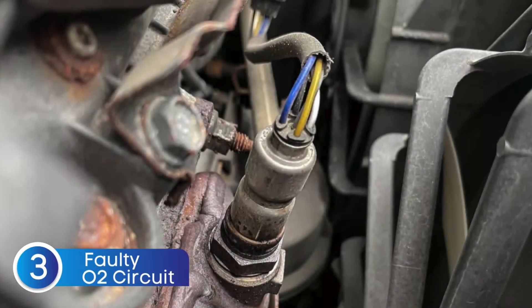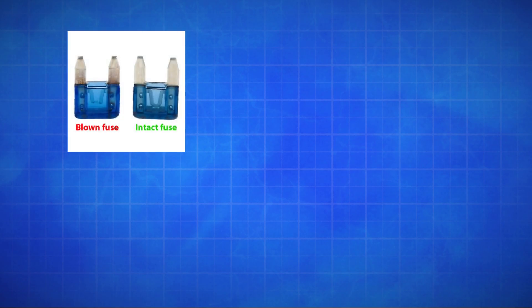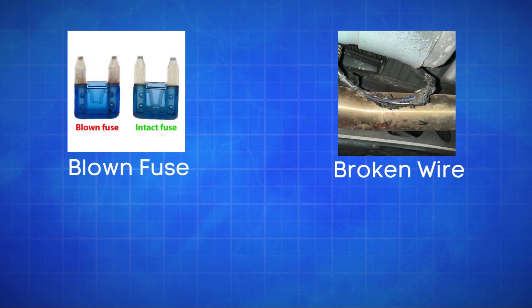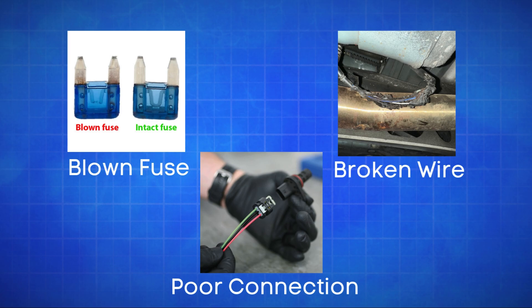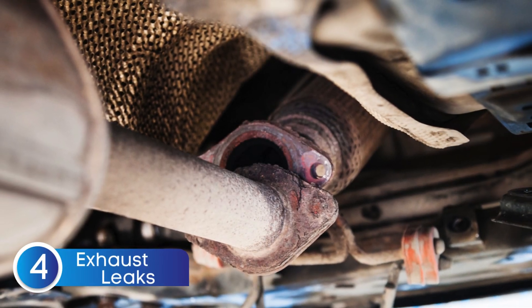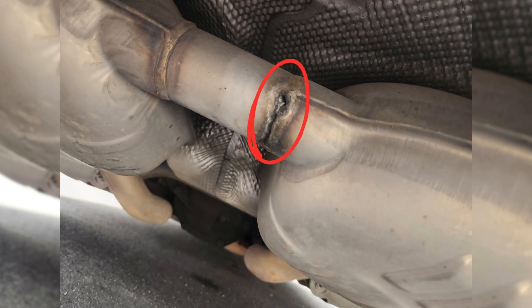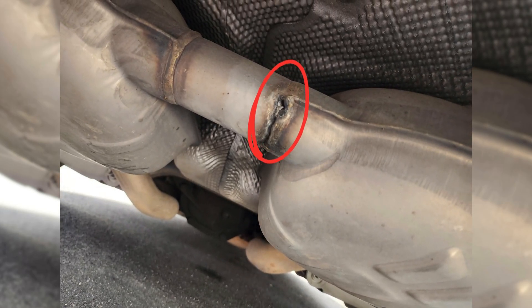The third cause is defective sensor wiring or circuit problems. Issues like a blown fuse, broken wires, or poor connections in the oxygen sensor circuit can disrupt the signal to the ECU, causing the P0132 code. The fourth cause is exhaust system leaks. A leak in the exhaust system can allow extra oxygen to enter, causing the sensor to misread a lean condition.